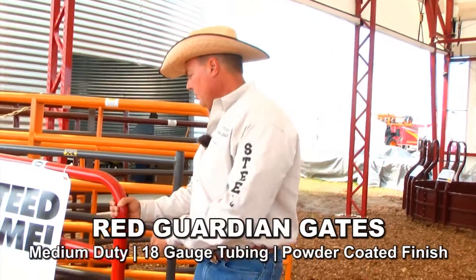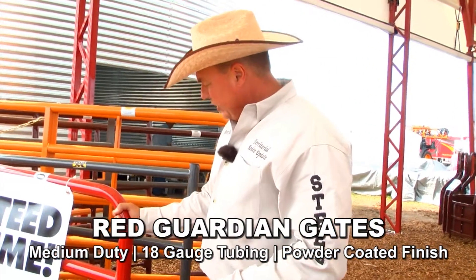Sioux Steel is a famous company that's been around since 1918, family-owned and operated, and here's what made us famous — our gates. Starting off, this is a medium-duty gate. It's an 18-gauge Red Guardian gate.